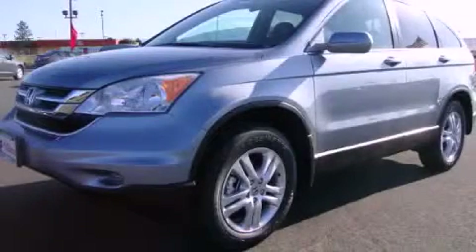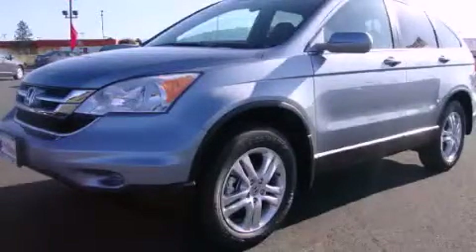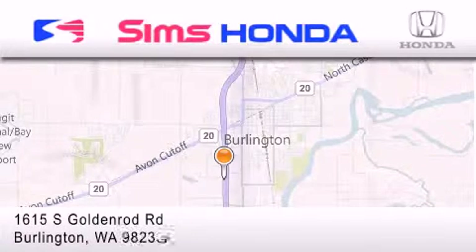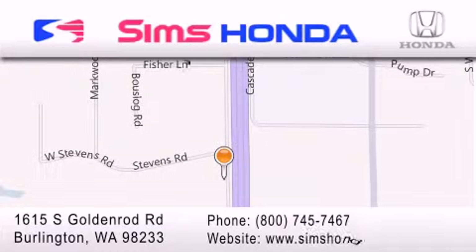Contact us today and schedule your opportunity to see this vehicle in person. Simms Honda is located at 1615 South Goldenrod Road in Burlington. Our goal is to exceed all of your expectations to ensure that you'll return for future visits.